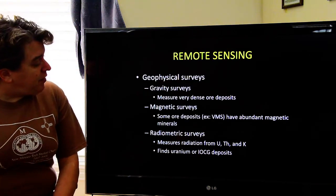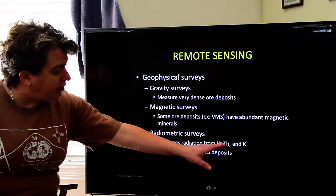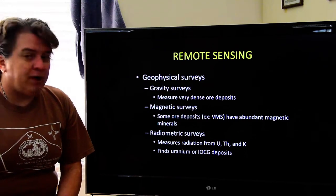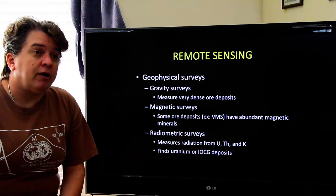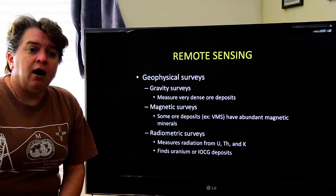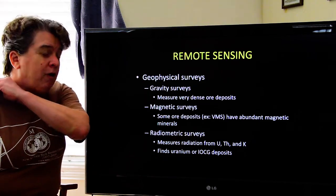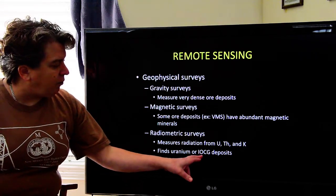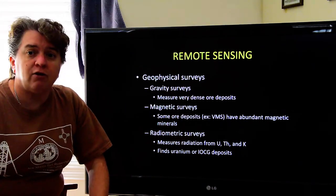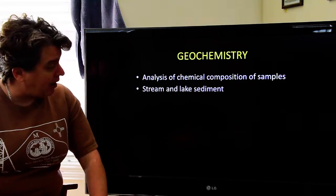Radiometric surveys measure radiation from elements like uranium, thorium, and potassium. They've been used in the past for looking for uranium deposits, but there's another type of ore deposit — iron ore, copper, and gold — that usually has a little elevated radiation as well, so a radiometric survey might not be bad for something like that.